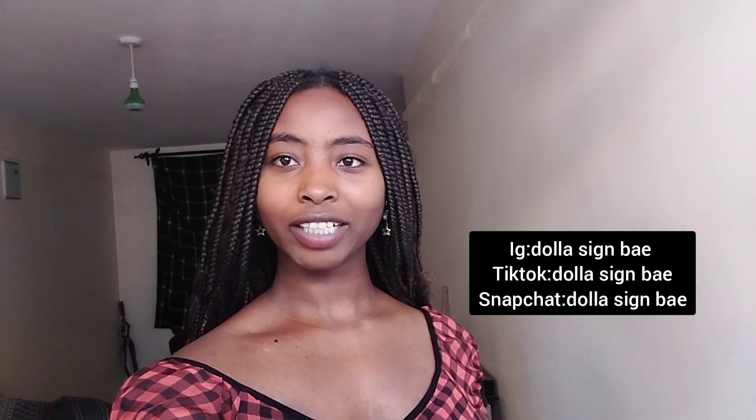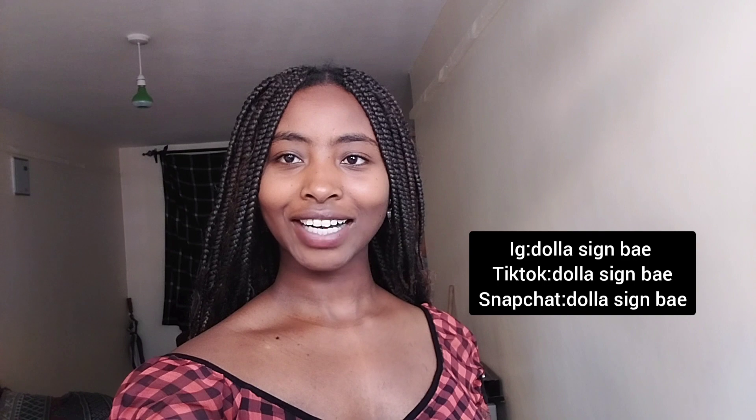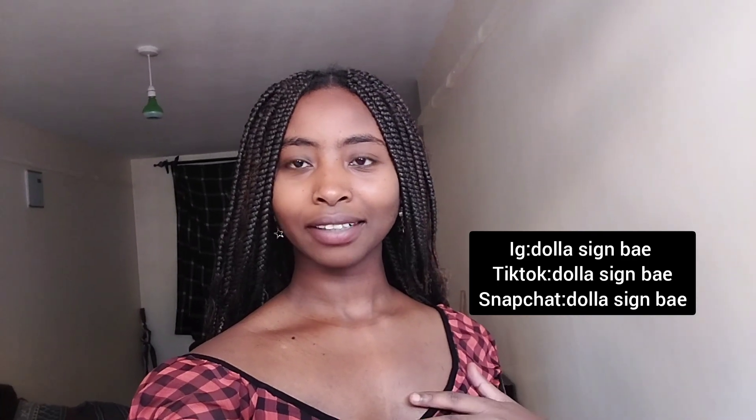What's up my lads, welcome to my YouTube channel, it's your buddy Vashti. You can follow me on my socials — basically you can follow me on Instagram at $SignB, follow me on TikTok at $SignB, and follow me on Snapchat at $SignB.